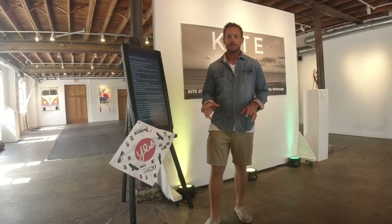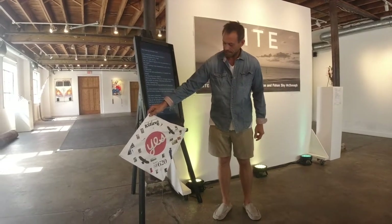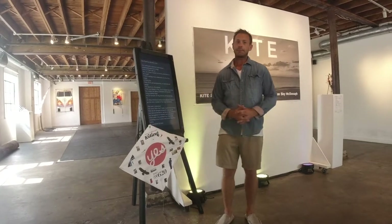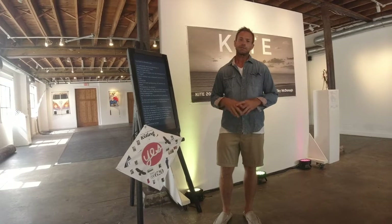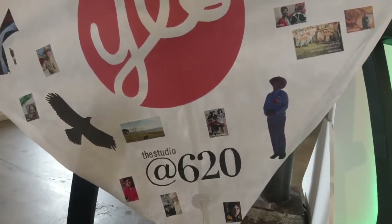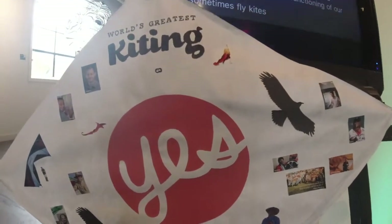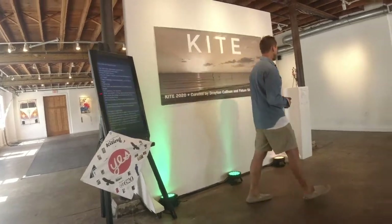There are two kites left to show you. One is this simple diamond kite — it's a fighter kite. We used it during a kite-thinking workshop at the first World's Greatest Kiting art exhibition here at the Studio at 620. This one was made by Kenny Jensen, who curated that show. It's a collage of all the people who were involved in that exhibition.